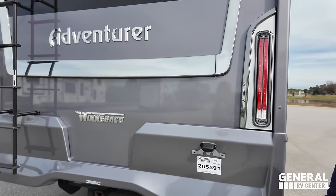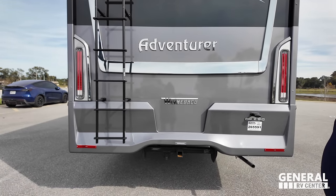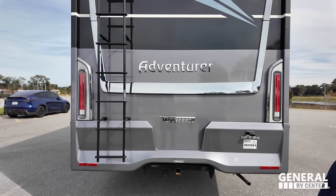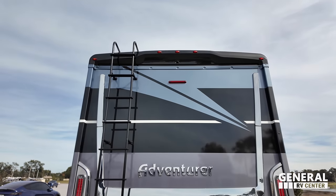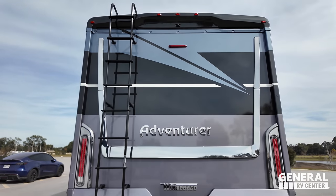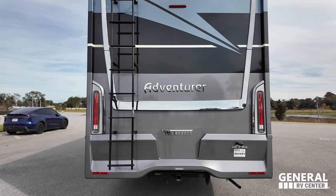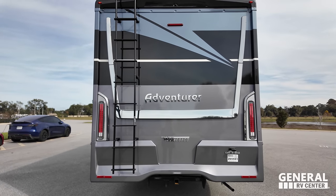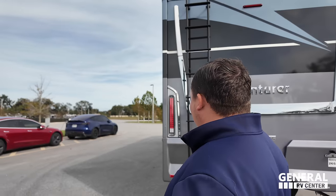Coming around the back, we do have a 5,000-pound hitch. This motorhome can tow 5,000 pounds. There's a ladder to get up on the one-piece fiberglass roof — very nice from Winnebago. You can see the backup camera there. Just look at the way Winnebago designs the rear of their coach — it's different. It looks beefier. I love the retro tail light look. Everything about this motorhome is fantastic.